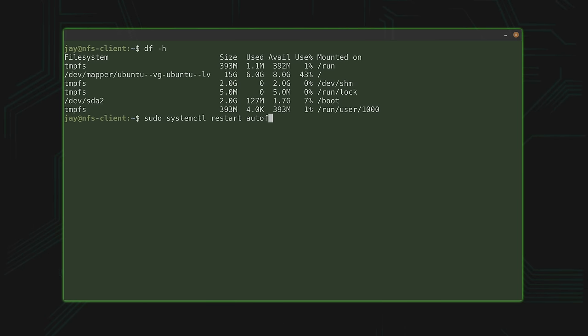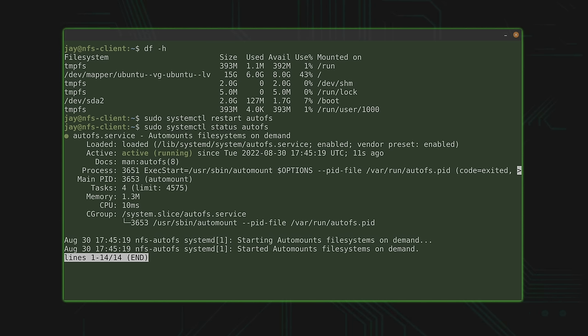In addition to that, I'll also show you AutoFS, which is really cool. It allows you to set up an NFS client to mount an NFS export on demand rather than having it mounted all the time. Just follow along with me, and by the end of this video you'll have your very own NFS server ready to go.